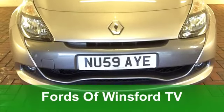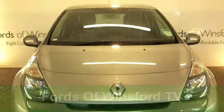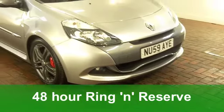From time to time at Fords of Winsford, we get a car that grabs a lot of attention. And this one is one that you'll have to catch while you can.